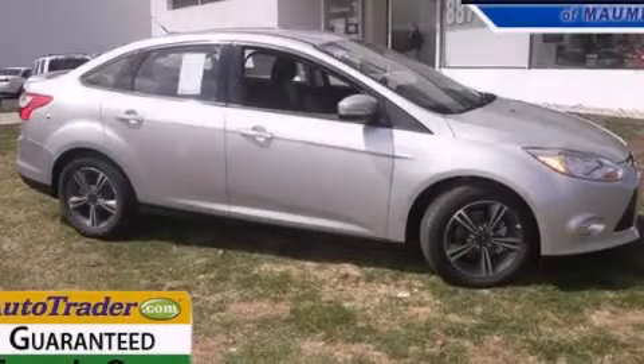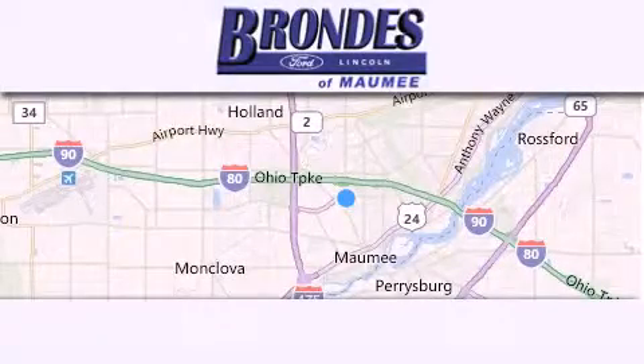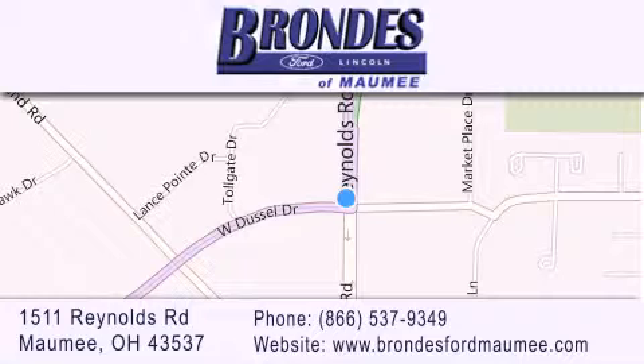Contact us today to arrange your test drive. Brondi's Ford Maumee offers a wide selection of Ford and Lincoln vehicles and is an automotive leader in the area. Stop by our showroom located at 1511 Reynolds Road in Maumee, and visit us online at brondisfordmaumee.com.